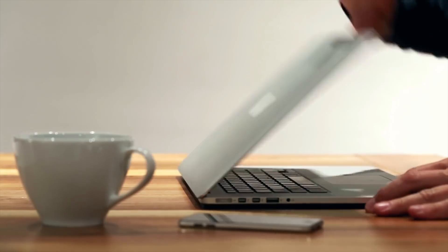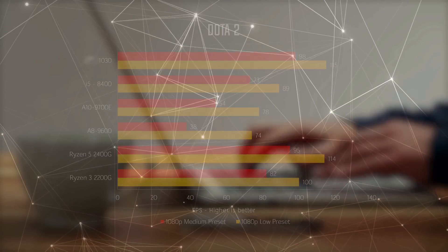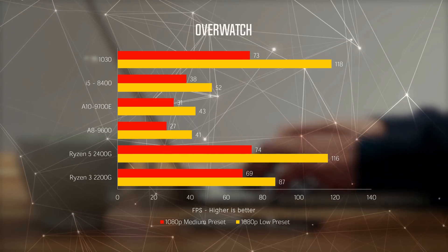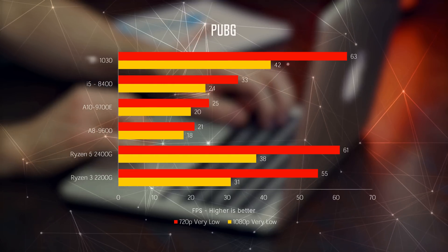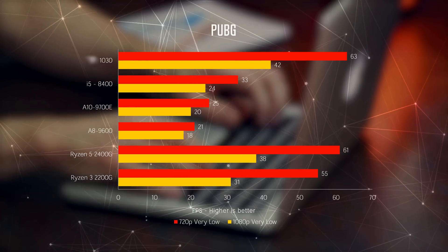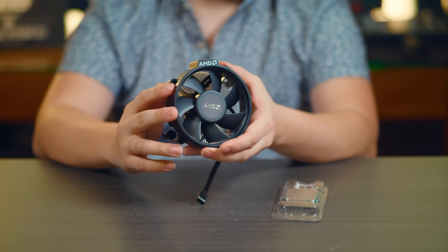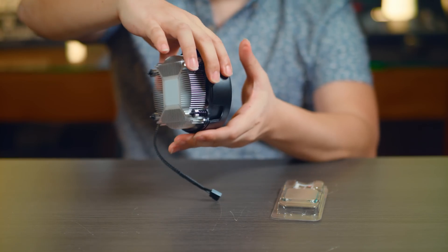Finally, here are the gaming benchmarks. In both CS:GO and Dota 2, the Ryzen APUs managed to maintain at least 90+ FPS on medium and 100+ FPS on low. In Overwatch, we're still getting over 60 FPS on medium, and the 2400G even got up to 100+ FPS on low. PUBG, however, is quite a different beast since the optimization is still quite shoddy — you could play it in 720p at very low settings, but you won't be able to shoot anything at a distance. Other than in CS:GO, I was really surprised to see that the 2400G was able to go neck-to-neck with the GT 1030. Very impressive indeed.